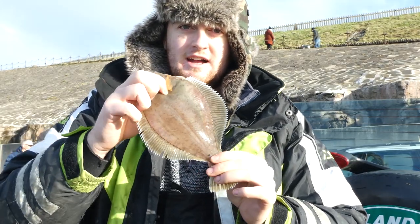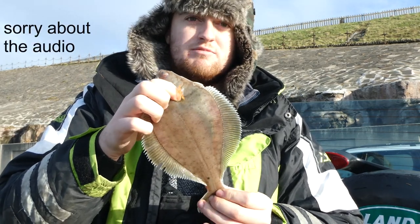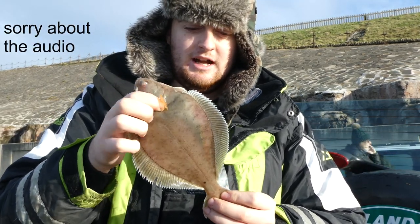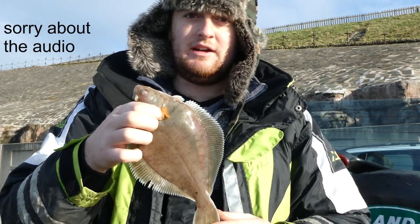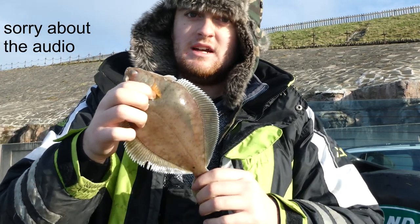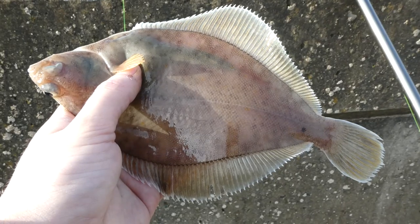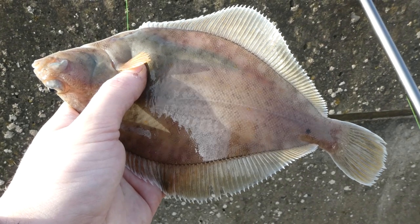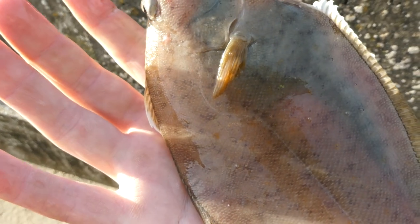We've got the first fish of the session and again it's a dab. Quite a nice dab — this isn't that bad a size, it's probably just about legal. It's good to kick the session off. Again, just like the last session I did down here, a couple of hours of quiet bites and now we've just started seeing some fish come on the wall. Dab can look similar to plaice and flounder, but a sure way to tell them apart is this curve in the lateral line, making a D for dab.